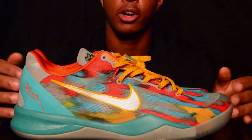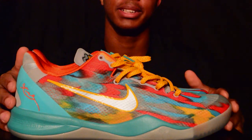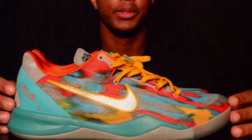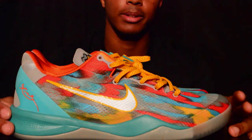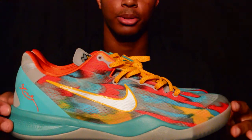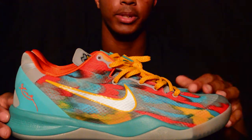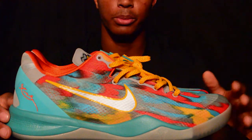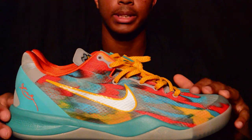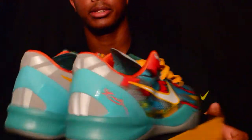Shoe number two: the Kobe 8 Venice Beach. Love this shoe. When it came out, I picked up the LeBron 10 Crimsons that dropped the same day, so I didn't get a chance to grab it and I was kind of upset after seeing it on people's feet and in the store. I really wanted this shoe — it was my main target from this whole restock — and I'm glad I got it.